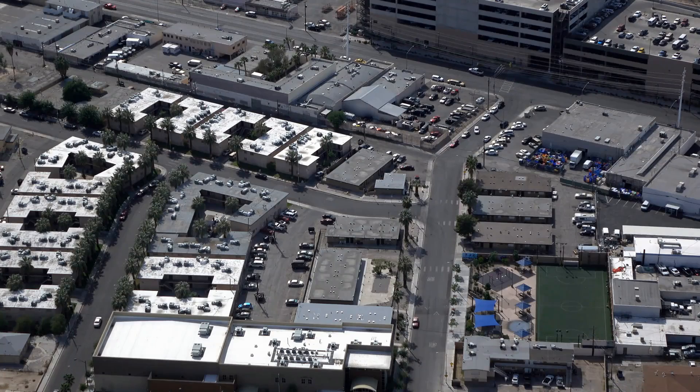Next up at number 4 is Southern Highlands. With its luxurious homes, world-class golf course, and premier amenities, this community offers the perfect blend of elegance and exclusivity.